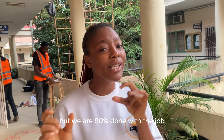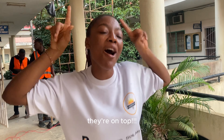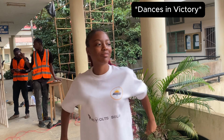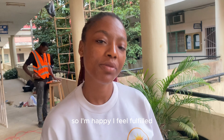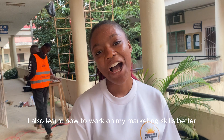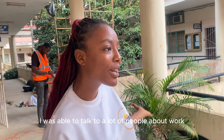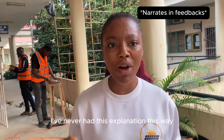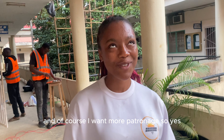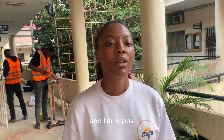We are 90% done with the job. All panels are no longer on the floor — they are all done! I feel fulfilled. I feel I've learned more. I also learned how to work on my marketing skills better. I was able to talk to a lot of people about what it involved. And within me, I knew I handled it better because a lot of the reviews were like, 'Oh my God, I've never had this explanation this way — this makes me want to patronize.' And of course I want more patronage. My day went well. We go again tomorrow to do the final completion and I'm happy.